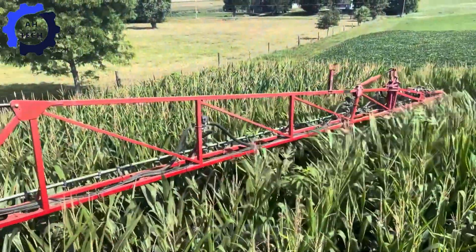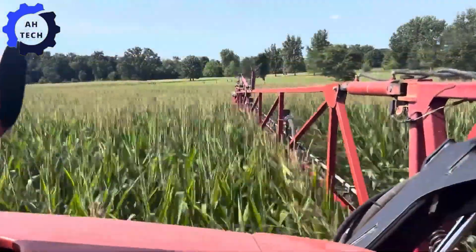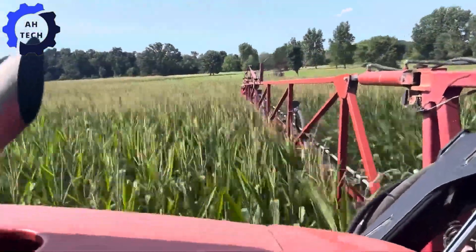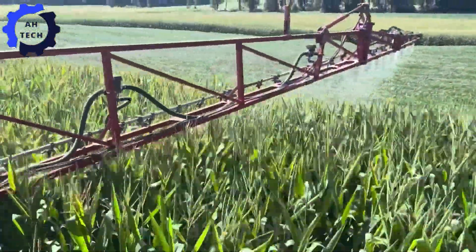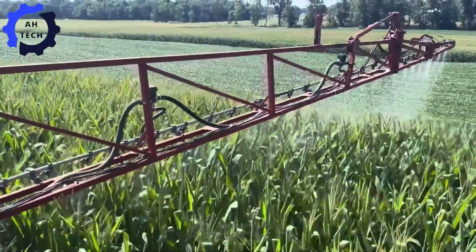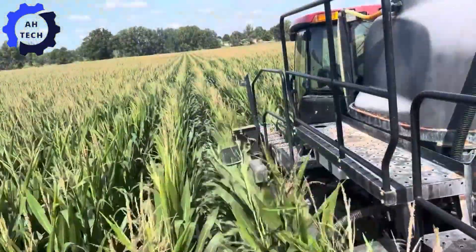Meet the Patriot 2240 Sprayer — a game-changer in corn farming. This powerful sprayer sprays fungicides with precision, ensuring your corn stays healthy and lush. Its advanced spray technology enhances crop protection and increases yields, making it a vital tool in maintaining a thriving corn crop.